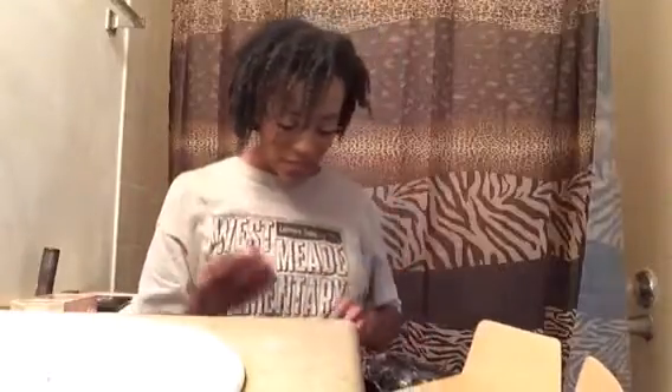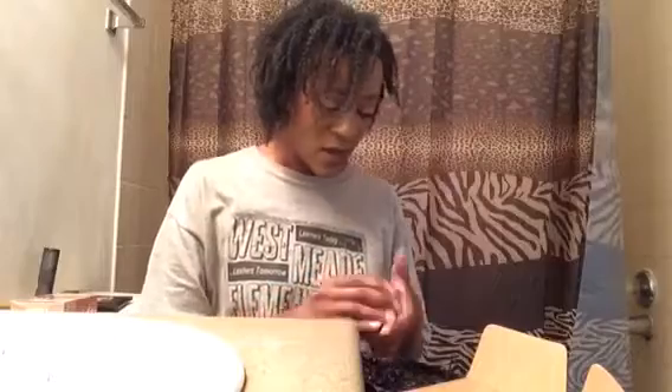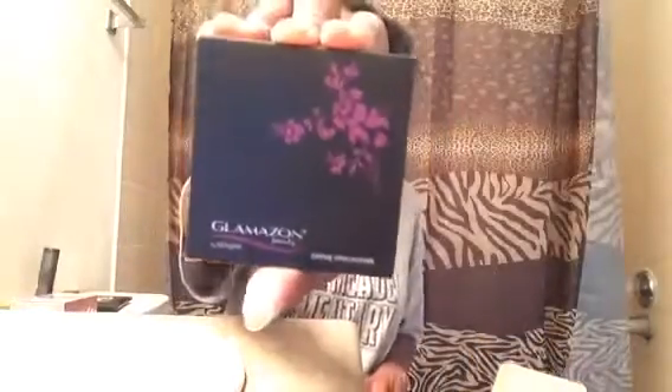Let's recap everything in the box. From Glamazon, we got the highlighter in Amber Lights. From LA Splash, the Vanishing Potion Number 33 makeup remover, and the Wickedly Divine liquid lipstick in Death Dealer. From Ricky Care Backstage, these travel wipes. And last but not least, from Smack Beauty, the lash serum. That's everything in the box!